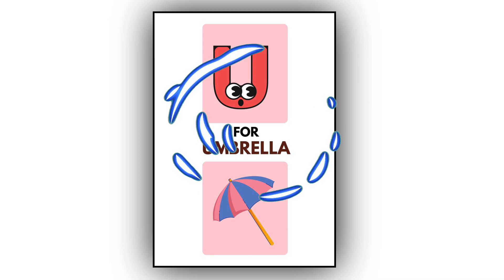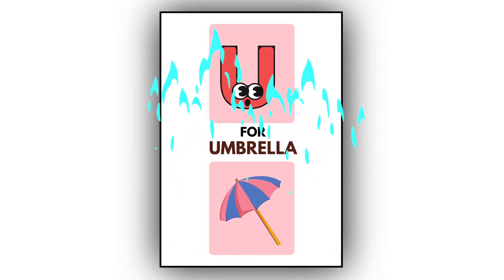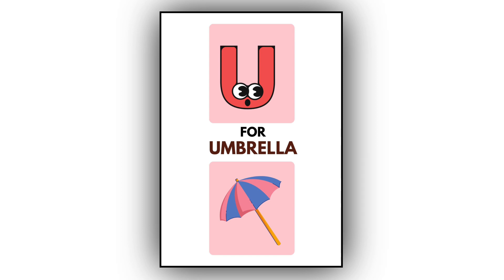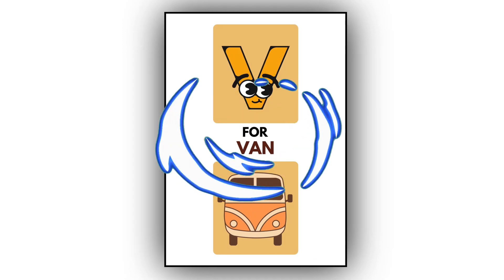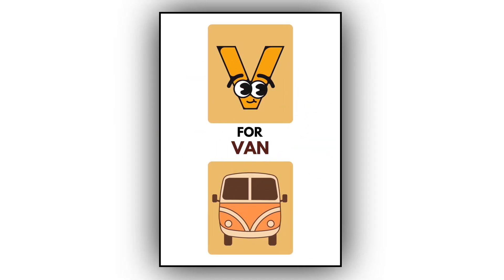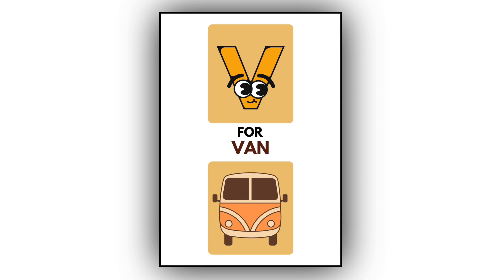U. U for umbrella. This is an umbrella. V. V for van. This is a van.